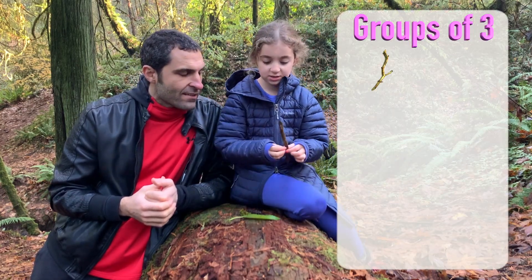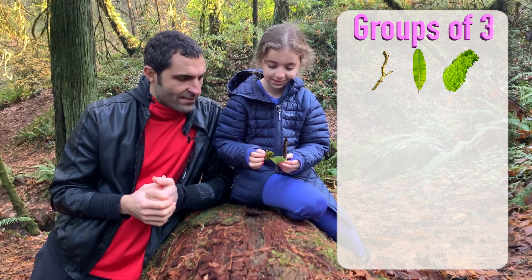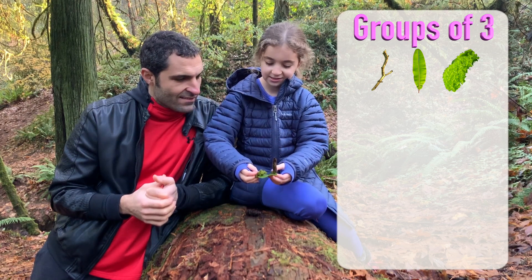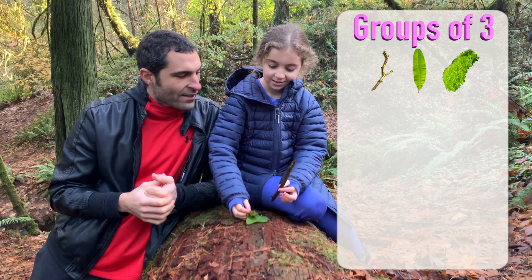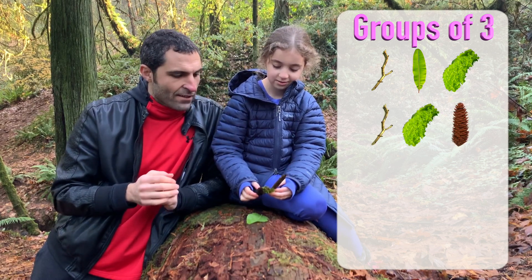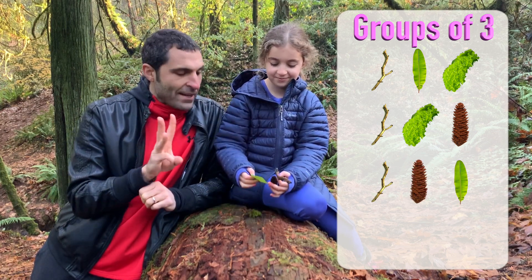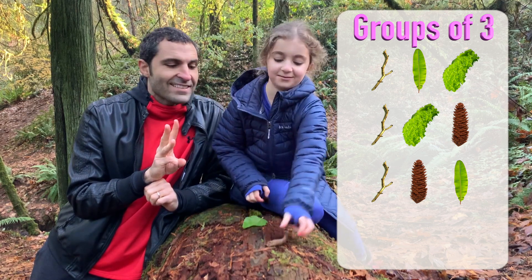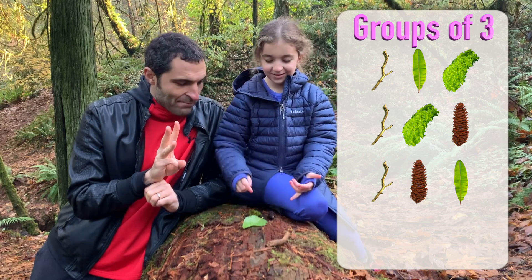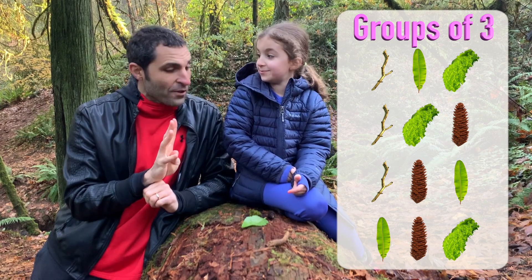What's the next group, friend? Three. Give me a good system for groups of three — stick first. Stick, leaf, and moss. Stick, moss, pinecone. Stick, pinecone, leaf. Stick is done. And then there are just three more left — leaf, pinecone, moss. There are only four groups of three.